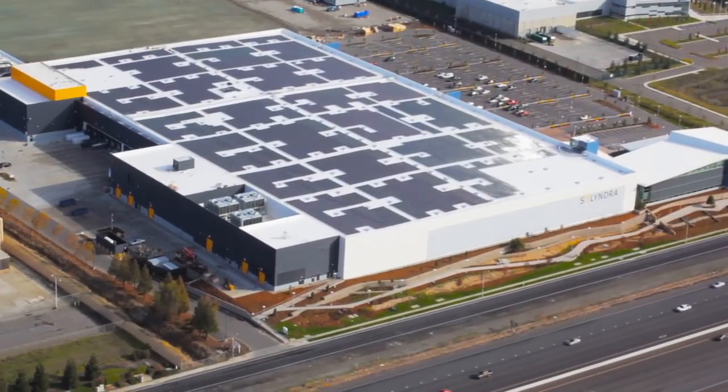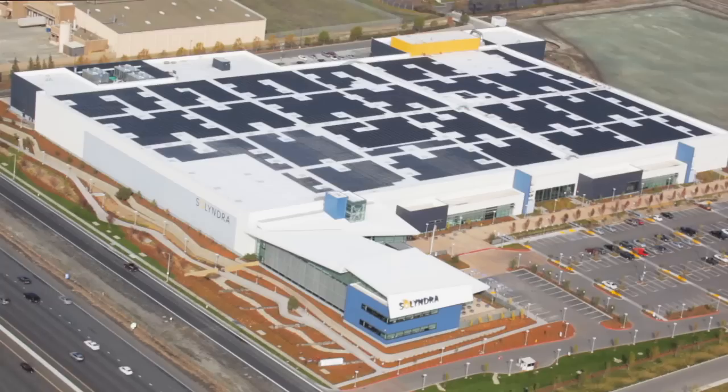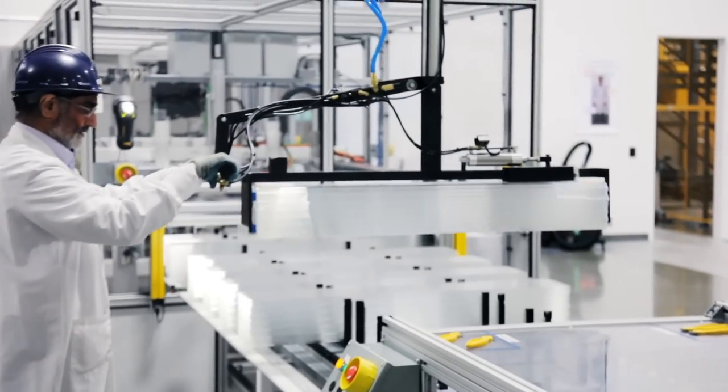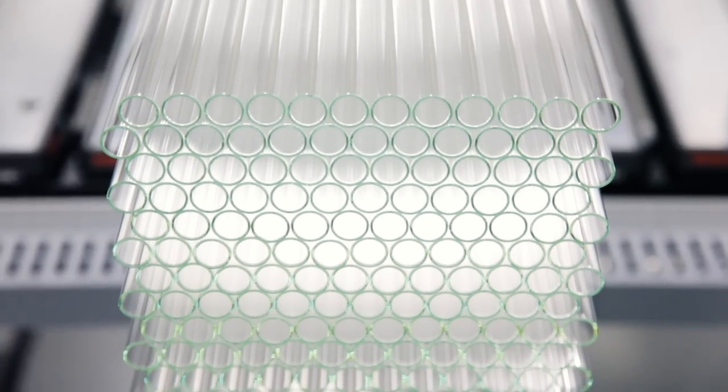Today, less than 15 months after groundbreaking, that plant is operational and ramping towards its capacity to produce one million of Solyndra's cylindrical solar modules every week. The plant uses a high level of automation to maintain quality and dramatically reduce costs.